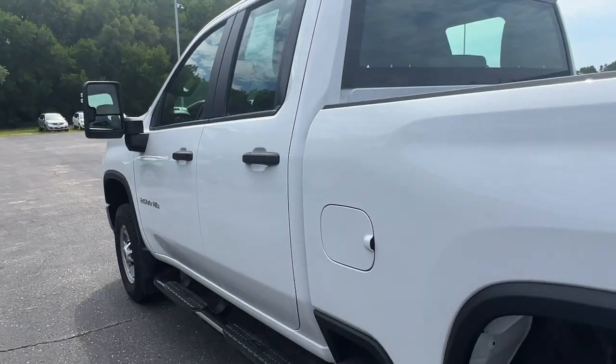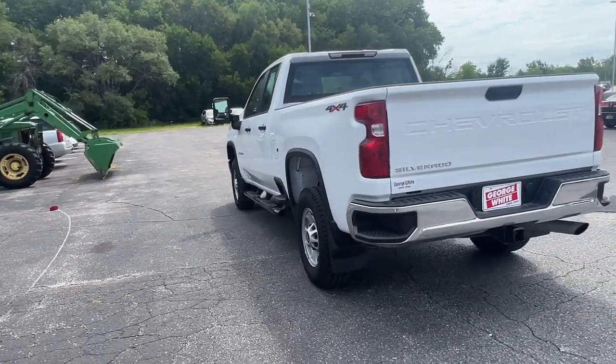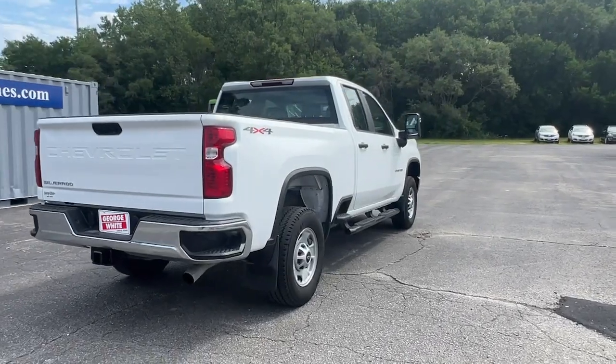Electronic stability control, Wi-Fi hotspot, Bluetooth connection. Bigger isn't always better — unless you're talking about power and cargo capacity. Don't miss the chance to test drive the all-new Silverado.